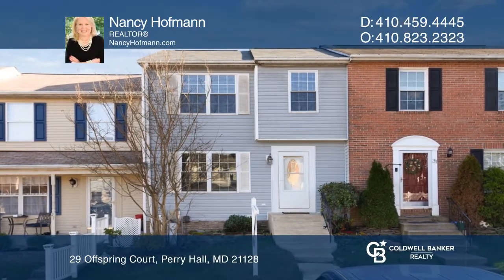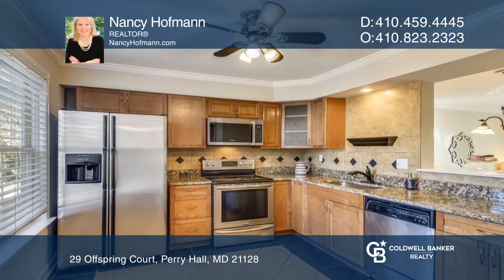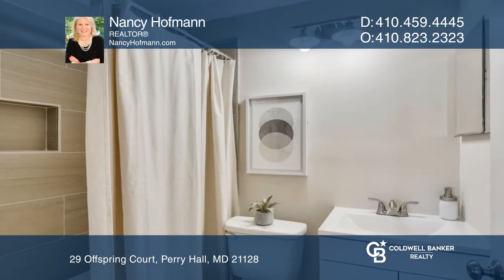Welcome to this turnkey townhome with wood floors and custom moldings throughout, as well as an updated eating kitchen and remodeled bathrooms. The rear yard backs to an open space that's perfect for entertaining or unwinding after a long day.